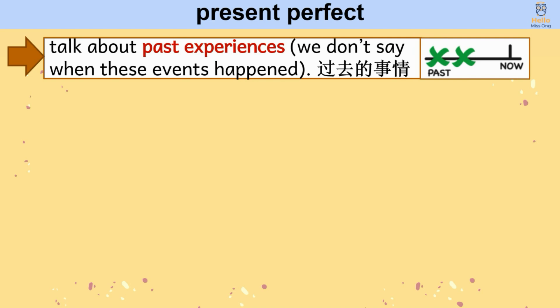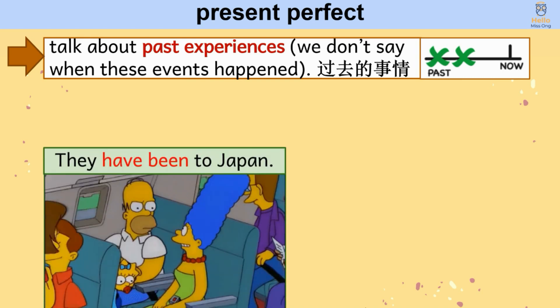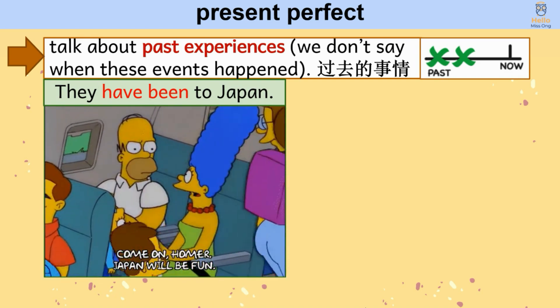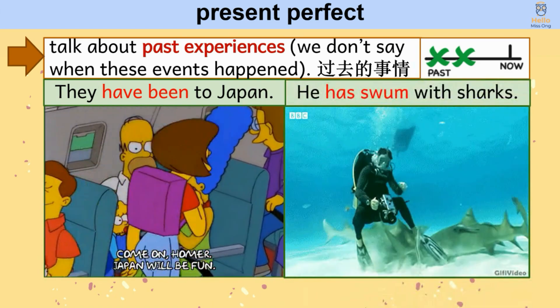Lastly, we use the present perfect to talk about past experiences. Take note that, unlike the past simple, we don't say when these events happened — we just know that it happened sometime in the past, between the day you were born until now. For example: they have been to Japan; he has swum with sharks.